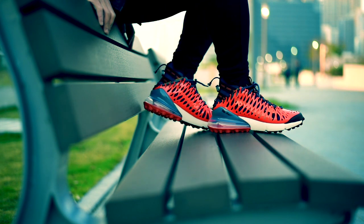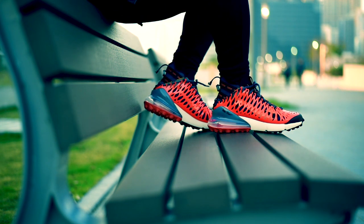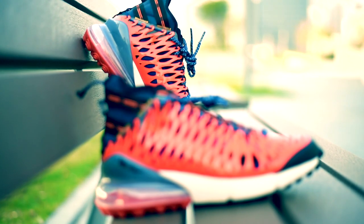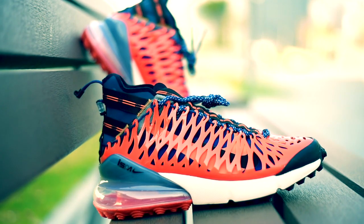For me, isa na ito sa pinakamagandang sapatos na nirelease nila this year. At ito ay hindi pinag-uusapan, nakagaya ng ibang hype na nakasabayan niya. Ito ay ang Air Max 270 ISPA.